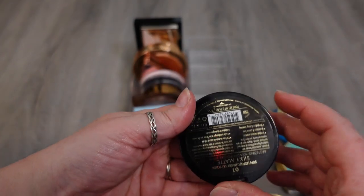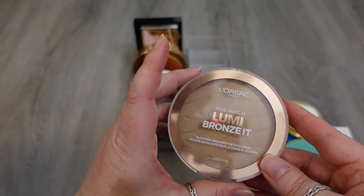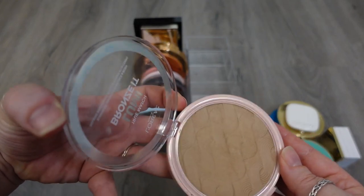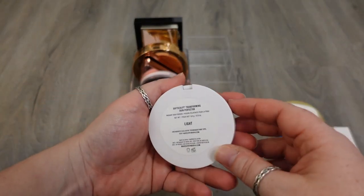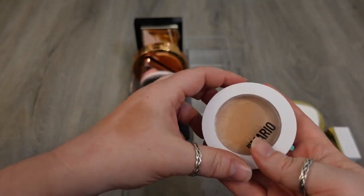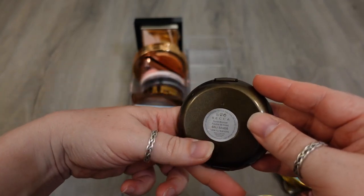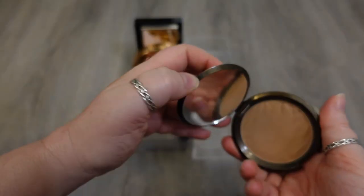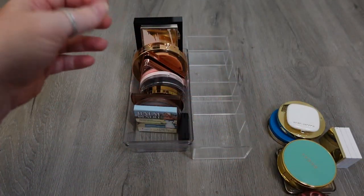This is the Milani Silky Matte Bronzer in the shade Sunlight — I love this. This is my favorite bronzer, which is the L'Oreal True Match Lumi Bronze It. So soft, such a neutral tone, and it has that slight sheen to it — this is for face and body. This is the Makeup by Mario Soft Sculpt Transforming Skin Perfector in the shade Light — technically maybe not a bronzer, but that is how I use this. This is one you can't get anymore. This is another one from Becca — the Sunlit Bronzer in the shade Bali Sands. Such a good one — it has just a slight sheen to it, a really good neutral tone. Sorry they don't have that anymore.